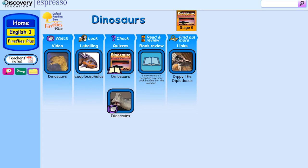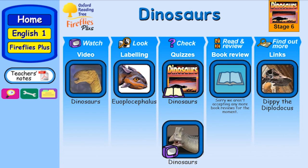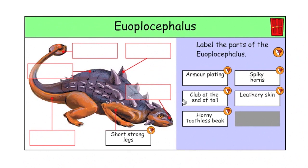Exploring Non-Fiction features video and resources on a range of themes for use alongside OUP's Firefly books. They aim to support comprehension of the texts through activities such as quizzes, sorting, and labelling.